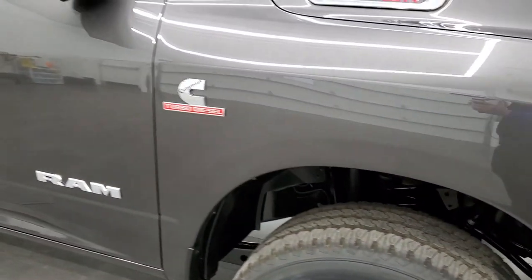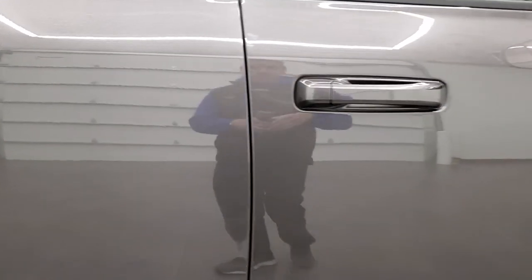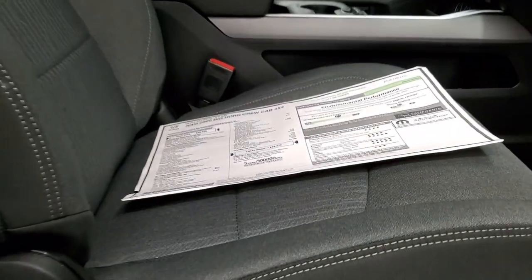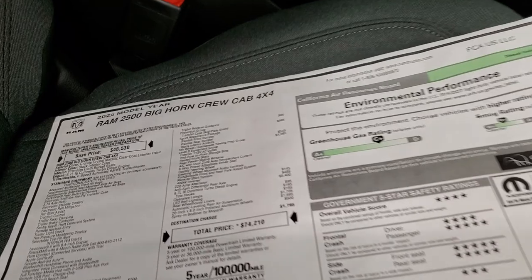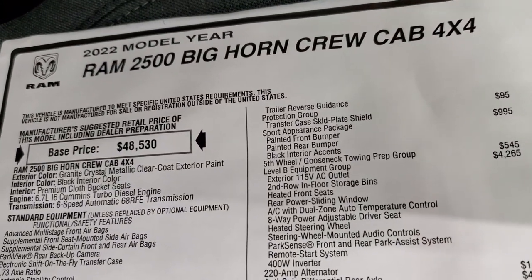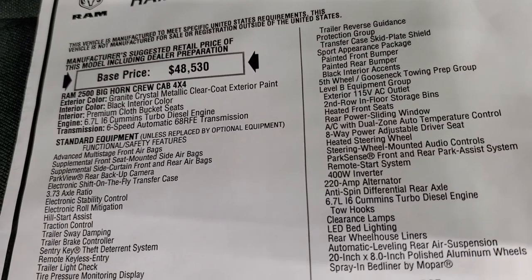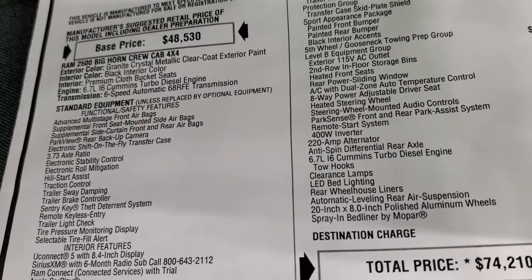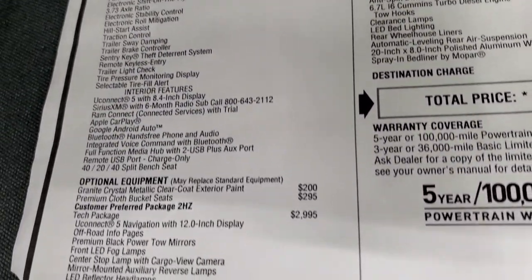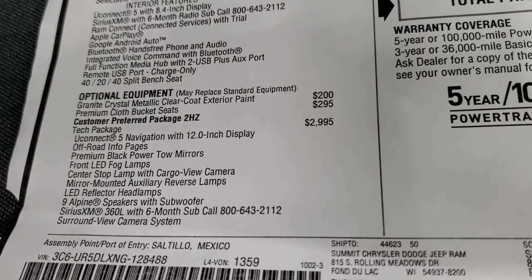One cool thing about this truck is it does have the auto-leveling rear air suspension, which we'll check out when we get to the back. First I wanted to show you the original window sticker — I'm not going to go through everything but we'll go through most of it. You can see it's a 2022 Ram 2500 Bighorn Crew Cab in granite crystal with the 6.7-liter Cummins diesel and the 68RFE 6-speed automatic transmission. Everything on the left is standard equipment and then your optional equipment starts on the right.